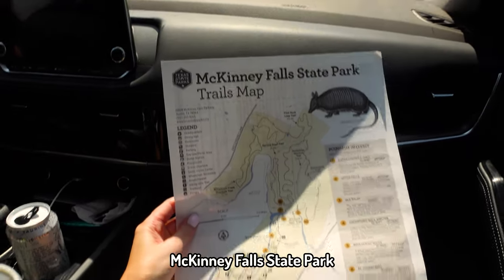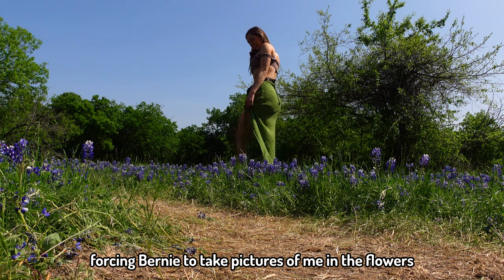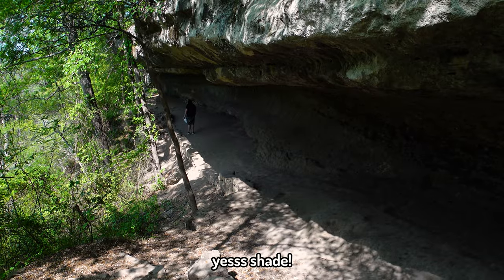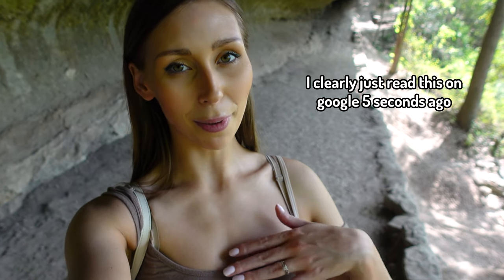Now we're going to McKinney Falls to see if there's water there — there isn't always water there, so fingers crossed. I'm currently very hot and very sweaty, but I'm still under the rock shelter, which provided shelter to Native Americans for over 8,000 years and it's currently keeping me cool. Just.